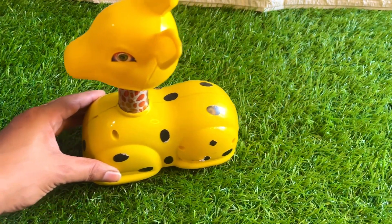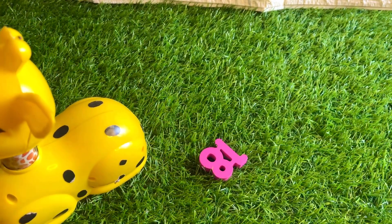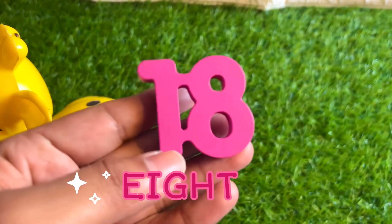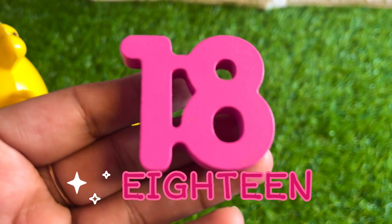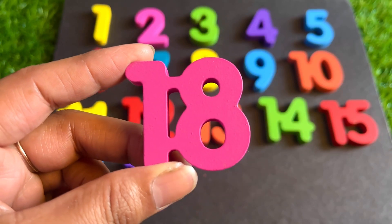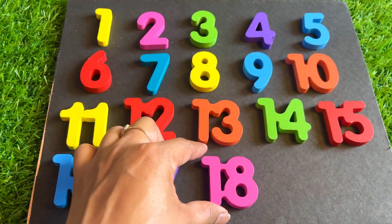A beautiful giraffe is coming. Oh, it left something! It's our next number eighteen. One, eight, eighteen. It's a very beautiful pink color. Let's put pink color eighteen right here.